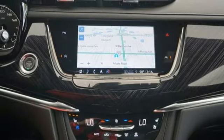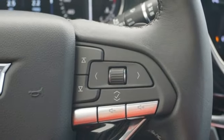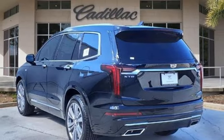Heated and ventilated leather bucket seats, auto dimming rear view mirror, streaming audio, memory exterior door mirror settings, dual zone climate control, front and rear parking sensors, and automatic transmission.